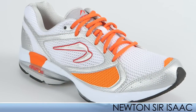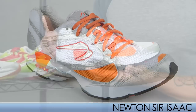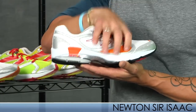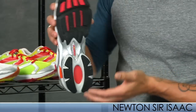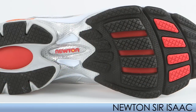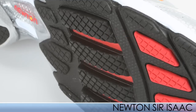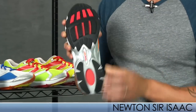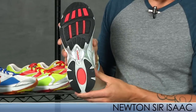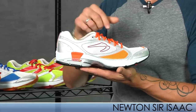The first one up is the Sir Isaac. This is a great introduction shoe from Newton to start that transition, especially from your regular trainers. It keeps your midfoot nice and secure, has a really nice fit inside, and as you can see on the bottom it has a road outsole with small, gradual actuator lugs. You push them in, the little chambers give you some of that energy back — spring back. This is the Sir Isaac, great for those entry-level neutral runners.